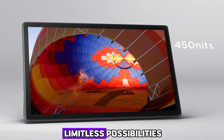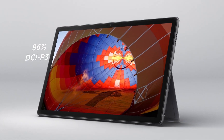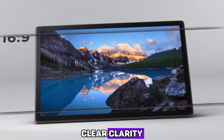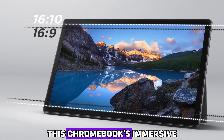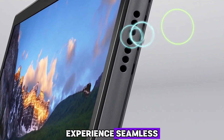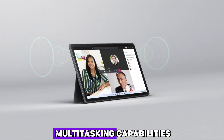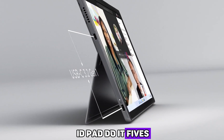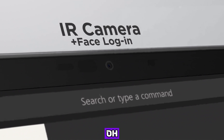Unlock the power of limitless possibilities with the vibrant 13.3-inch Full HD touchscreen display. Immerse yourself in stunning visuals and captivating colors, as every detail comes to life with crystal-clear clarity. Whether you're binge-watching your favorite movies or creating masterpieces, this Chromebook's immersive display will elevate your experience to new heights. Experience seamless performance with the Intel Core i7 processor, which delivers lightning-fast speeds and multitasking capabilities, with 8GB RAM handling intensive tasks smoothly.